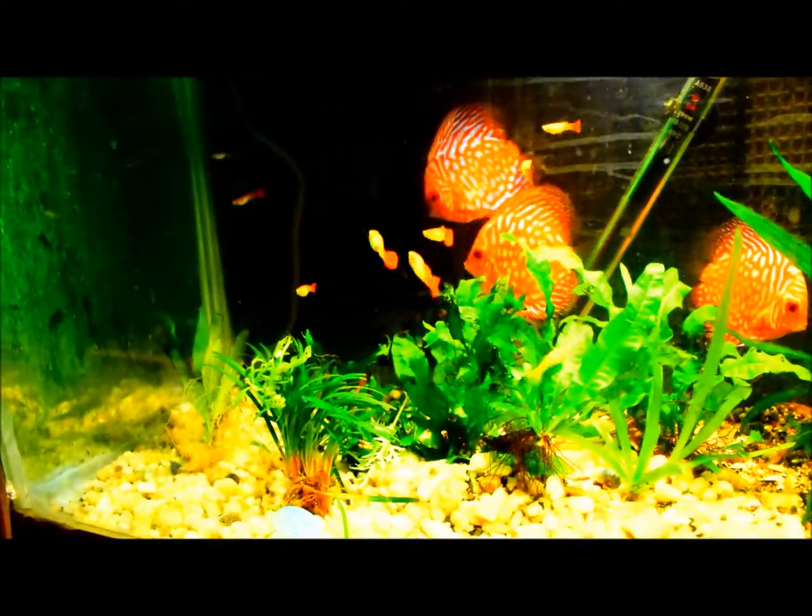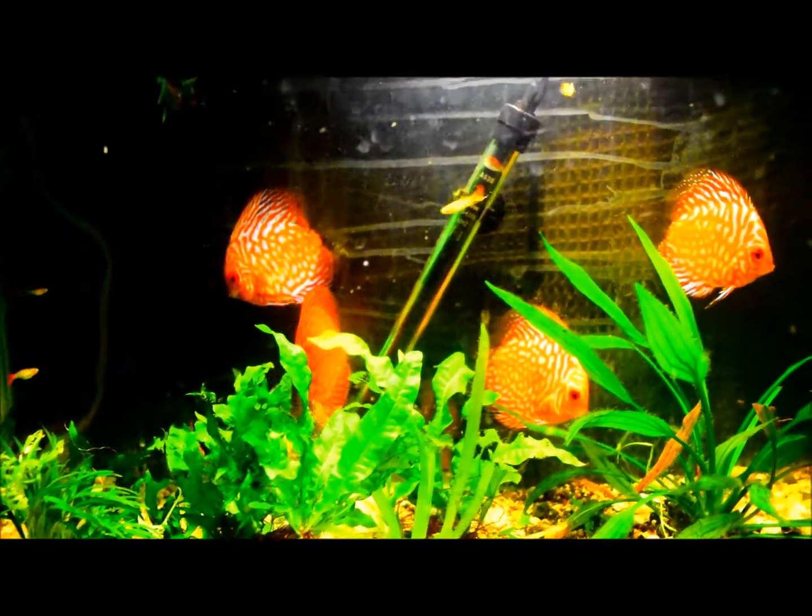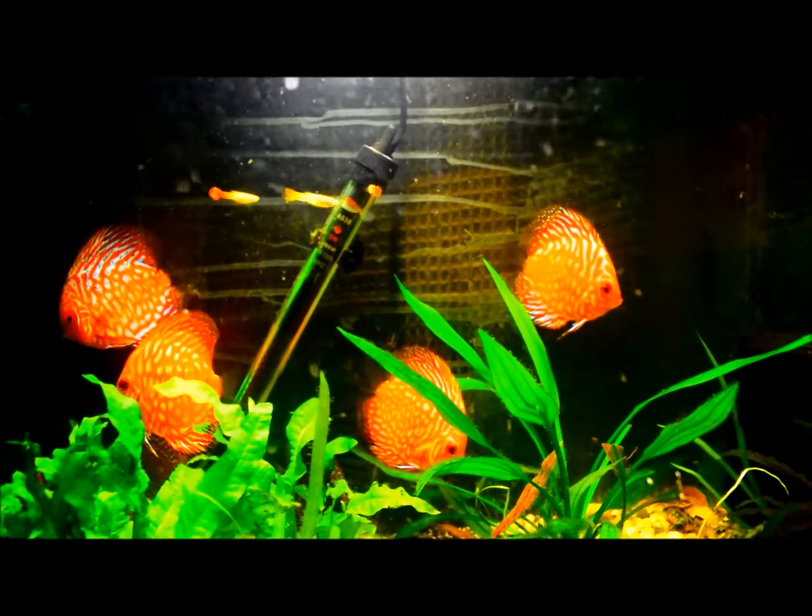I paid $36 for the other ones and $20 for that one, I believe. But I think they look pretty good. At least I've kept most of them alive.